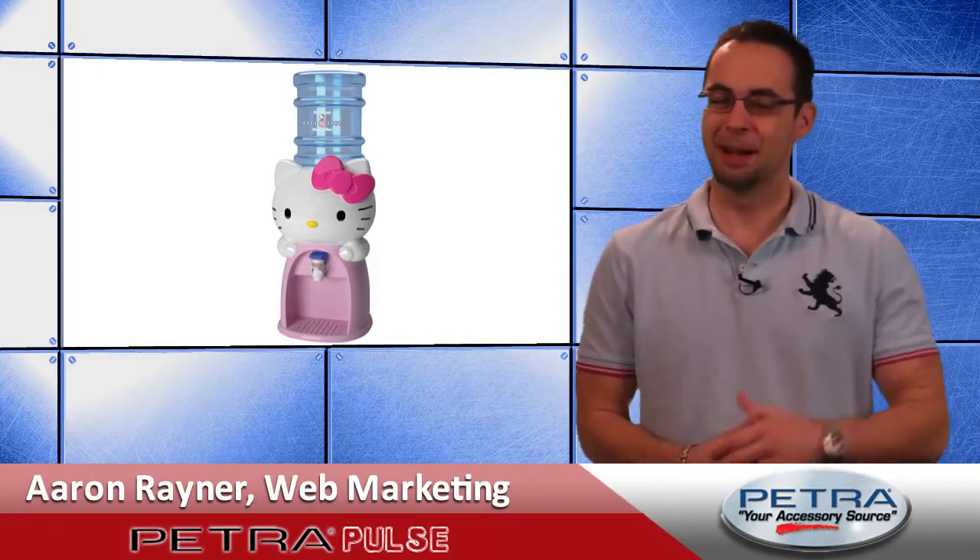New items hitting Petra.com daily. I'm Aaron Raynor. Help your customers keep their family hydrated with the Hello Kitty Water Dispenser, Petra part number 209309.